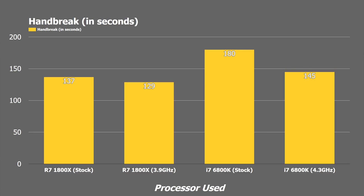Taking that same file and converting it in Handbrake to a 4K MKV from its original MP4 encoding, the 1800X took a commanding lead again, finishing its render in 137 seconds at stock speeds and 129 seconds when overclocked. Meanwhile, the 6800K took 180 seconds at stock settings and 145 seconds when overclocked.